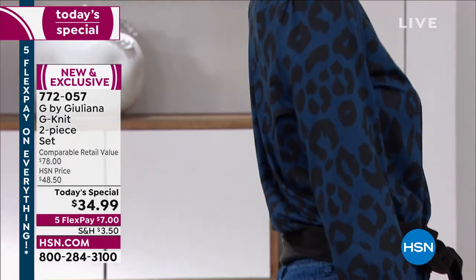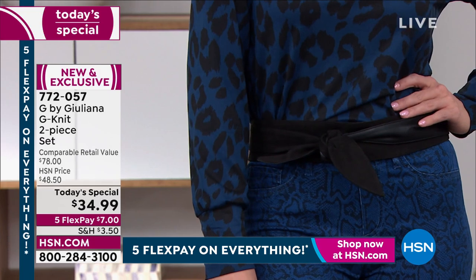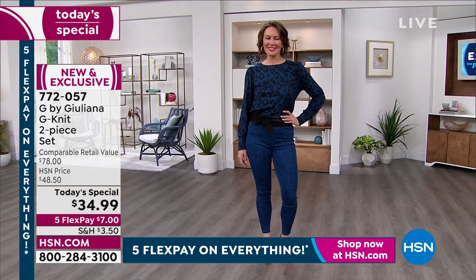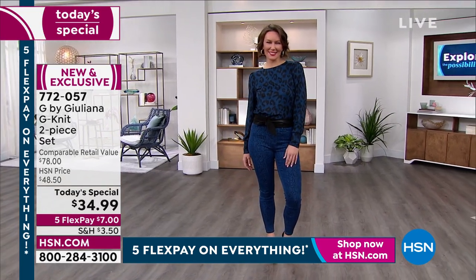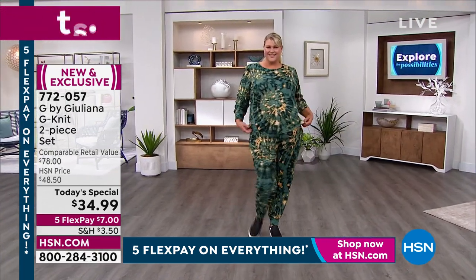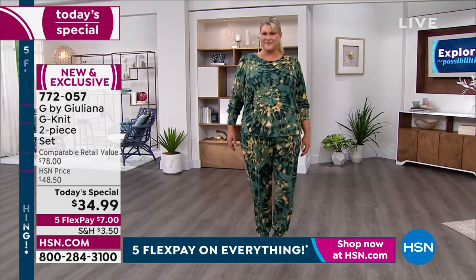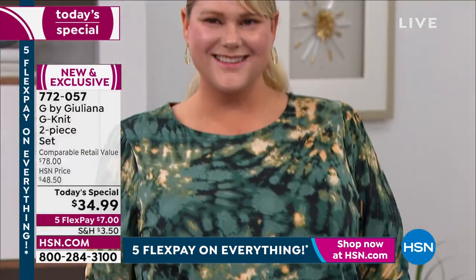If you're tuning in right now, this is truly the time to get it. Because you want to get it in the print you want, the size you want, the inseam you want. Yes, ladies, I'm looking out for you — my petite girls, my tall girls. We do have petite and tall inseams, in addition to average inseams.